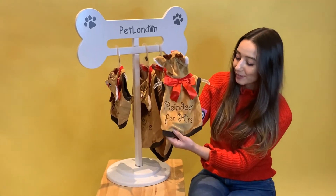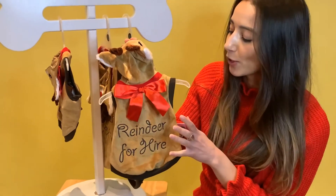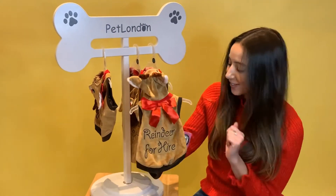It's a velour material, just like your favourite tracksuit, so it's going to be really nice and comfy, stretchy, and easy to put on. But the main feature of course is that it's a reindeer disguise for your dog.